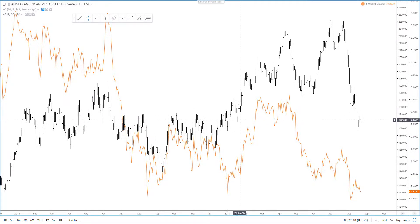A stock worth considering around the copper theme is Anglo-American, and we can see here it tends to track copper prices pretty well. Copper accounts for about 19% of the business, although coal and platinum prices are also under pressure, and the three commodities combined account for about 68% of its business.